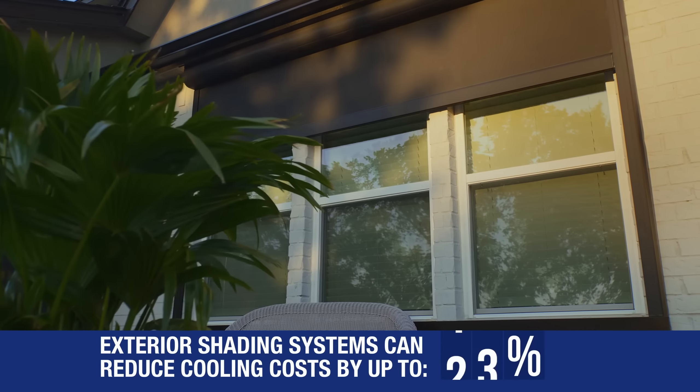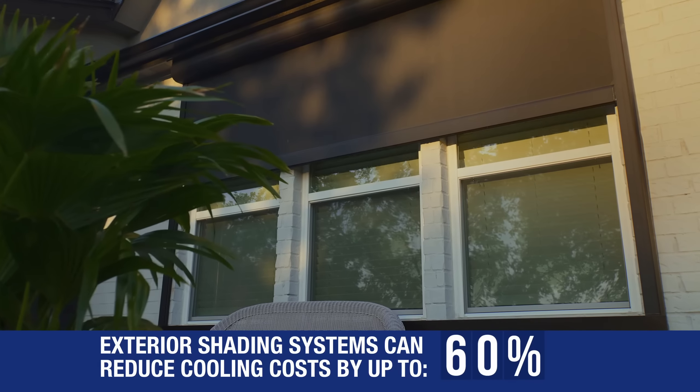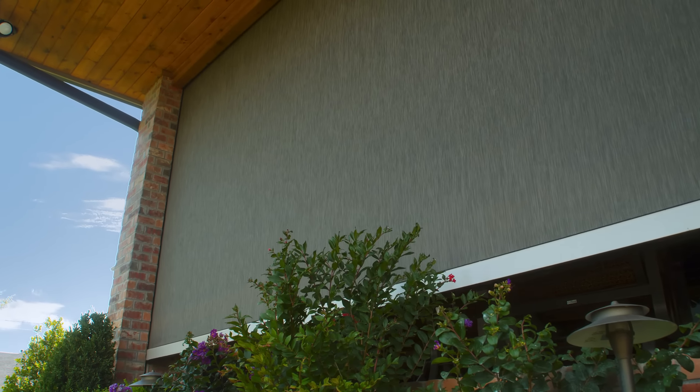Studies show exterior shading systems can reduce cooling costs by up to 60%. Choose from our large selection of screen fabrics and protect your furnishings and floors from harmful UV rays.